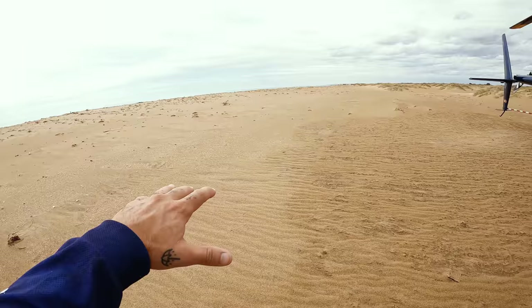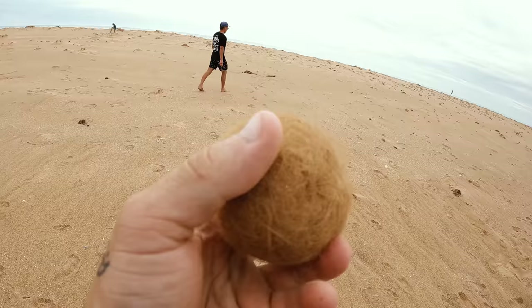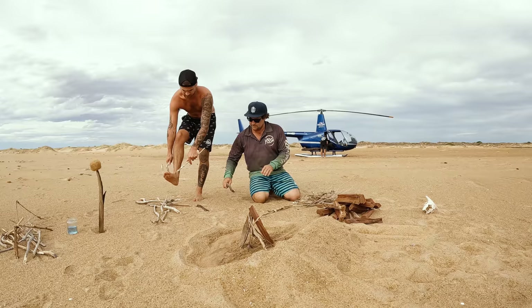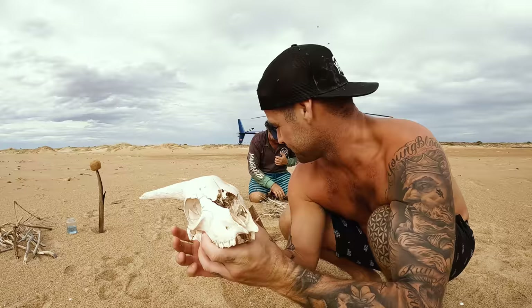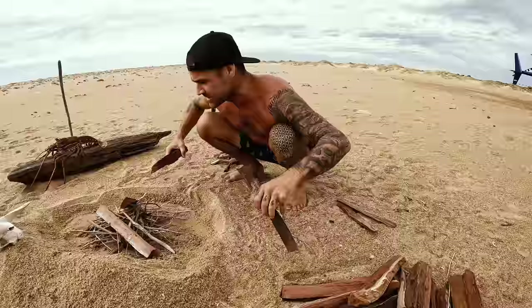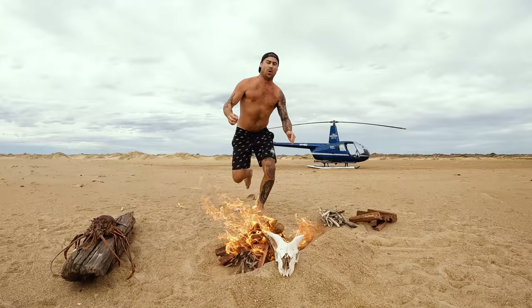We just touched down at this spot along the coast — we're going to make a little fire here and get stuck straight into the cook. Found some sort of seaweed and collected some little sticks. We brought a bit of our own wood because we're trying to minimize how much we take from around the beaches and the land. And we've got fire, baby!